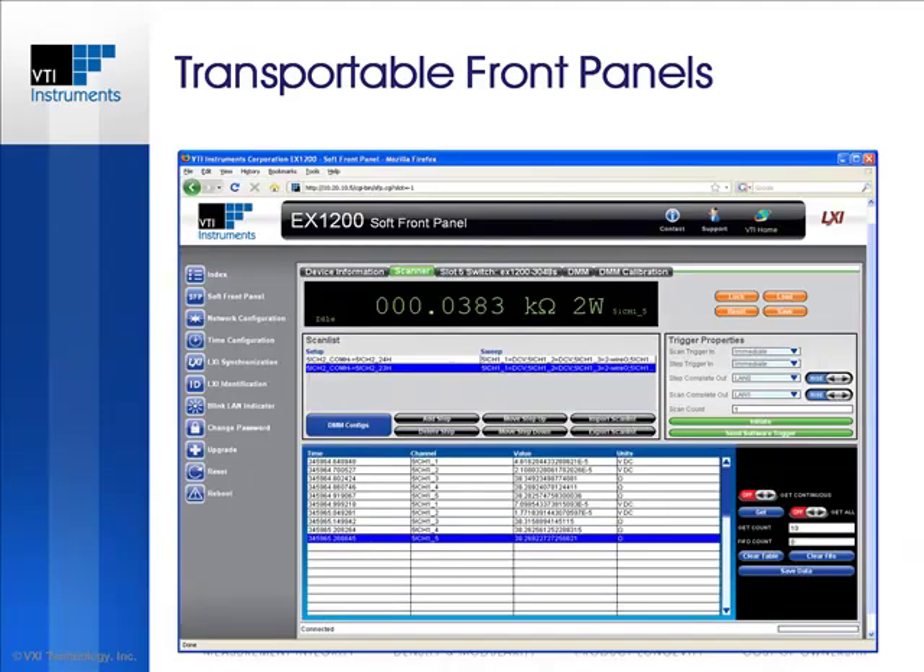When a scan is initiated, data is displayed on the front panel with IEEE 1588 timestamps. Collected data can also be stored and exported as a CSV file for further analysis.